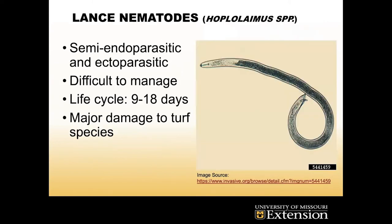Lance nematodes specifically — their genus is Hoplolaimus — are semi-endoparasitic and ectoparasitic nematodes, meaning some of them will go actually into the root system to feed completely with no part of them hanging out, while others will attach themselves to the outside of the root and feed that way. Because of that, they're very difficult to manage with nematicides, because if you spray and the nematode is fully inside the root, chances are you're not going to hit it.